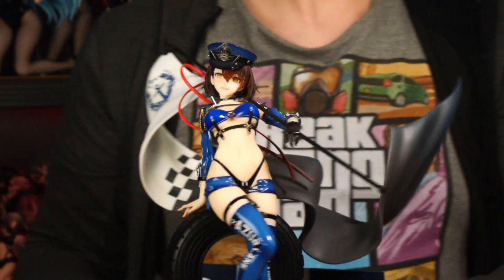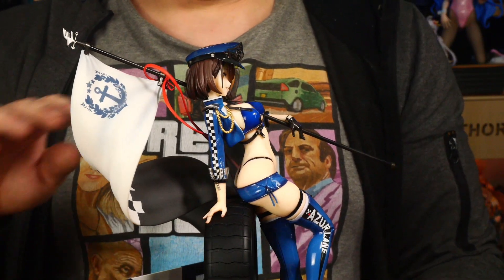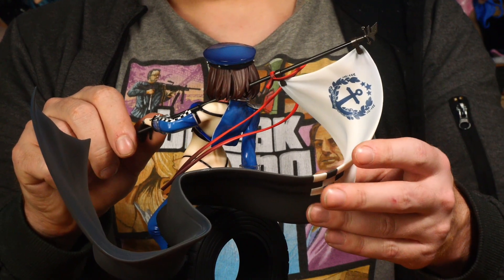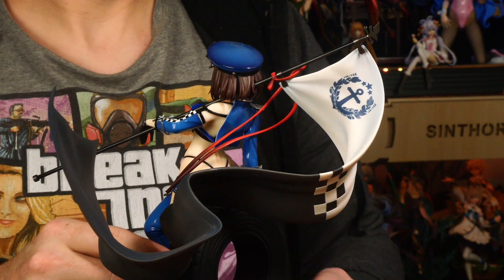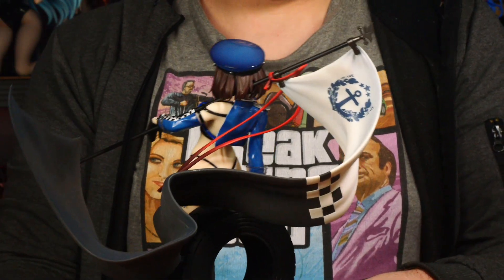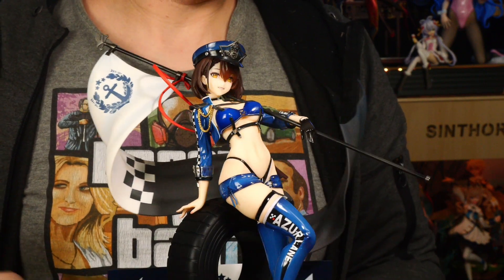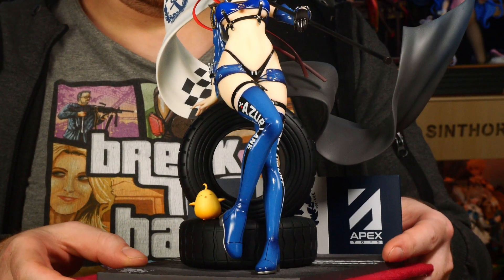Dann kommen wir zu einer der größten Sachen: natürlich die Fahne. Sieht cool aus – so eine längstige Fahne, die von hinten nach vorne geht. Die hält auch da, man kann sie ein bisschen anpassen, aber nicht wirklich hinter die Figur schieben. Groß, schaut cool aus, passt zum Thema. Es ist grau und weiß mit dem Azur Lane Logo drauf – ein schönes Detail. Das war es dann eigentlich auch schon.